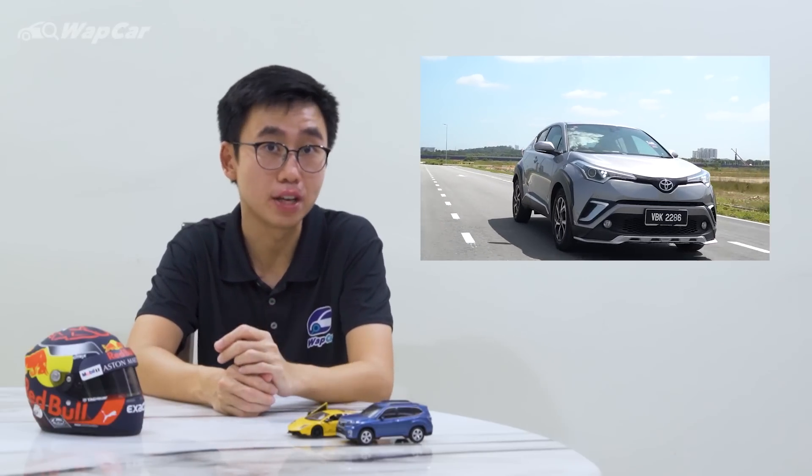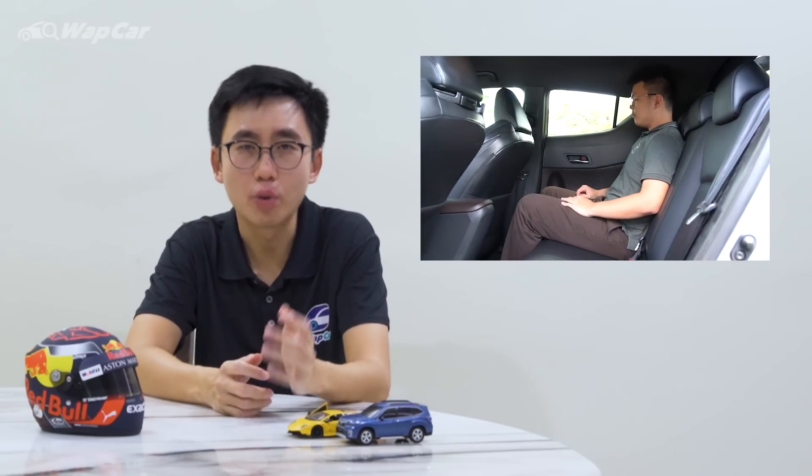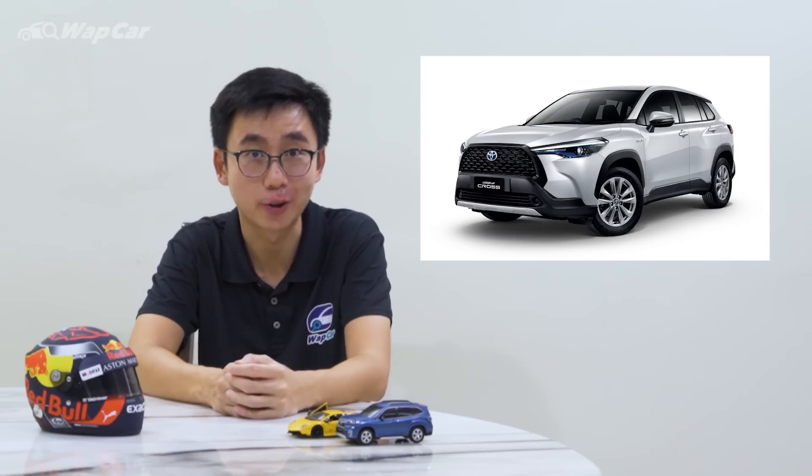Over at arch-rival camp, Toyota had the CH-R to go up against the HR-V. However, it wasn't that successful because it's not as practical — nowhere near as spacious and practical — and it's way more expensive compared to the HR-V due to its fully imported origins. However, that is set to change with the imminent arrival of the Toyota Corolla Cross.